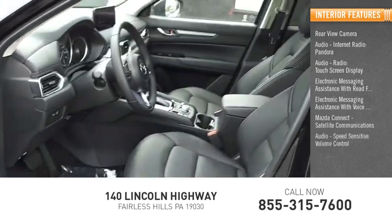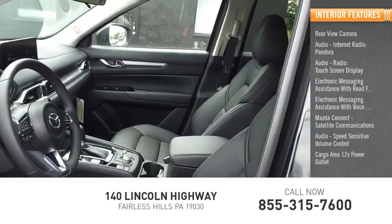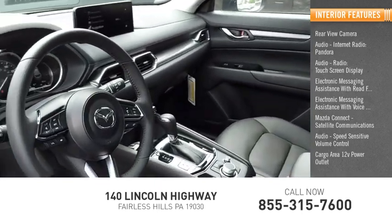Satellite communications, speed-sensitive volume control, and a cargo area 12-volt power outlet.